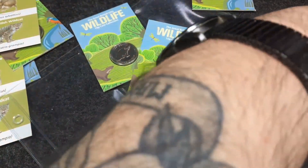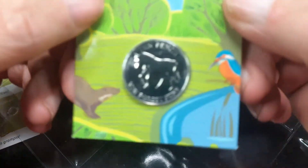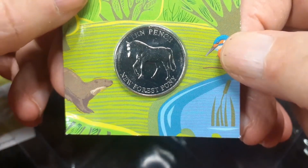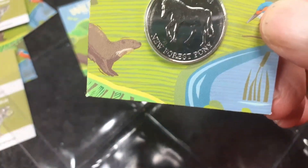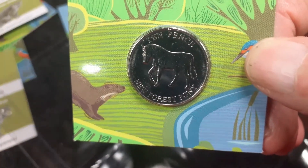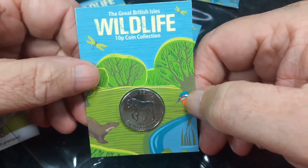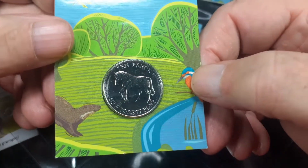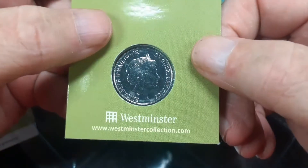And the last coin in the selection of six that we got for this month — there we are, the New Forest Pony. I'll read it off the card because it's easy for me to see. The New Forest Pony. Again, you can see the condition — very nice. I'm very shocked.